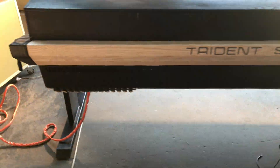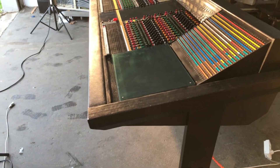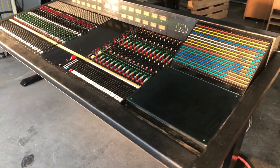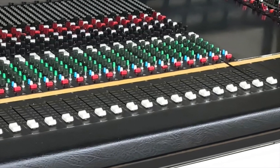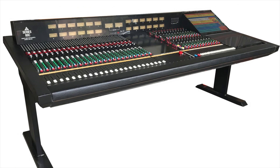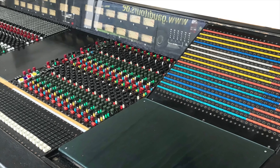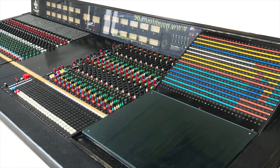Finally, a quick walk-around the desk and some impressions. This is a chance to purchase a legendary analog vintage recording desk which looks, feels and works like a new one. If you are interested in this desk, please send us an email to equipment@vintagetools.de or give us a call.